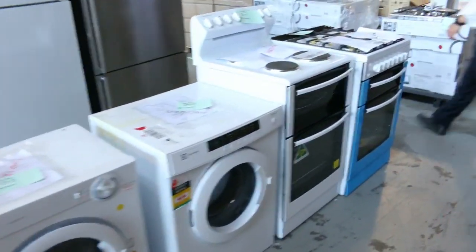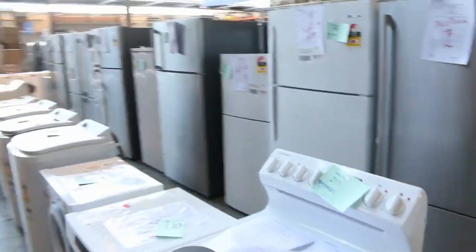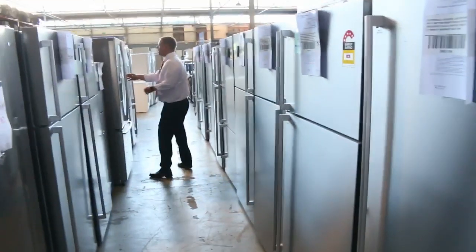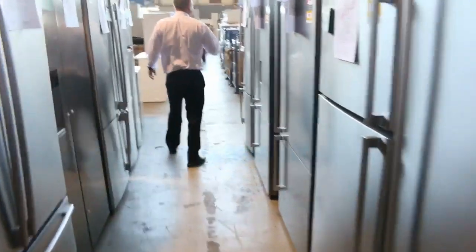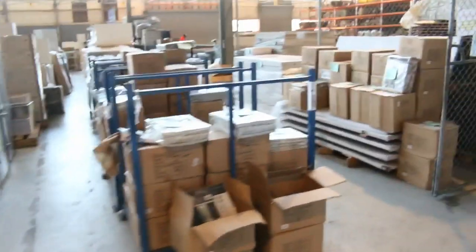I reckon there'd be close to 70 fridges alone. Like the last couple of weeks we've got Electrolux, Westinghouse and Kelvinator — all with factory warranty, ranging from three months to twelve months, all different sizes. You're looking at between forty to sixty percent off the normal retail price — that would be my guide.